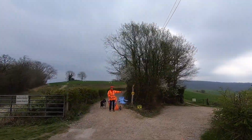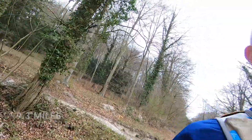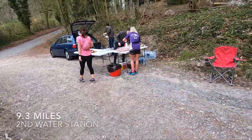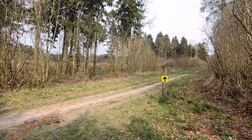Thank you. 7 miles. Let's pick up for this water. 9.3 miles. Second checkpoint for the point. Up there.